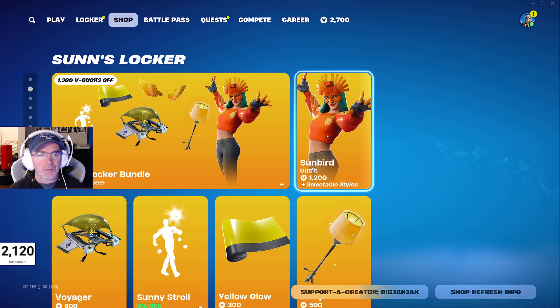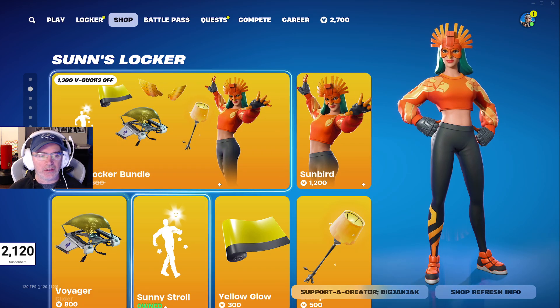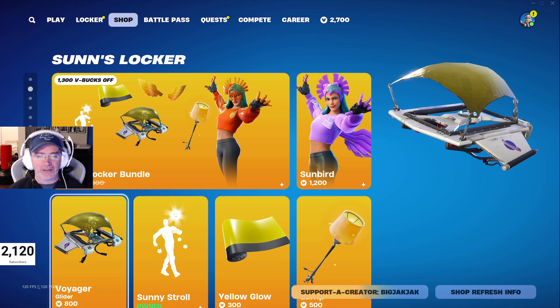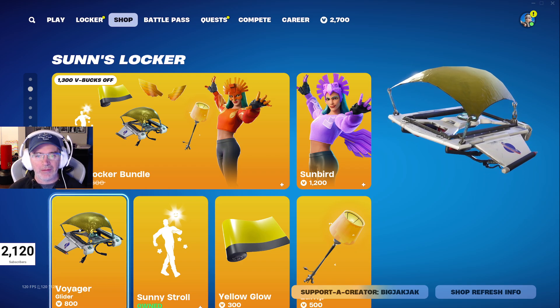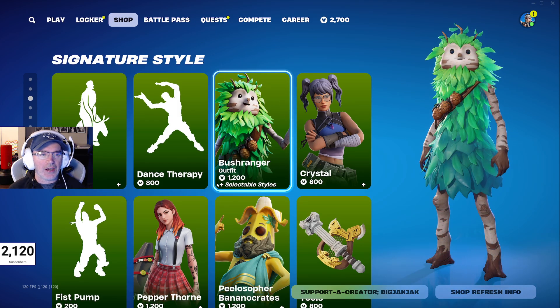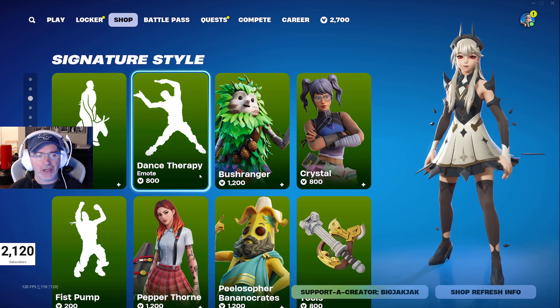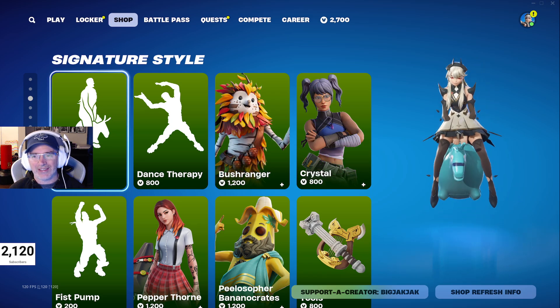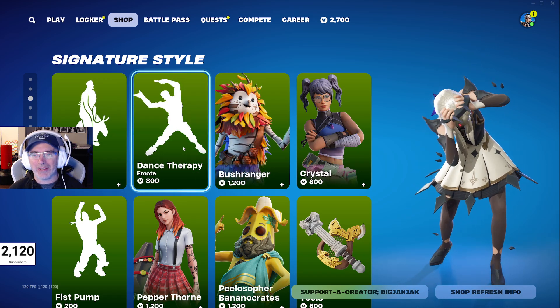Sun's Locker bundle with the Voyager glider — that hadn't been in the shop for over 1900 days until it hit the shop the other day. It's pretty cool, very sunny looking. Then in the Signature Style section we've got the Bouncer emote and the Dance Therapy emote.